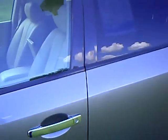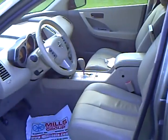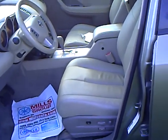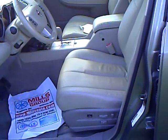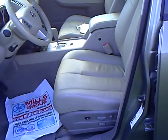As you can see, the condition is very, very nice. It's a polished pewter paint. It has the tan leather interior, power seats on both sides, also power adjustable foot pedals and power lumbar.